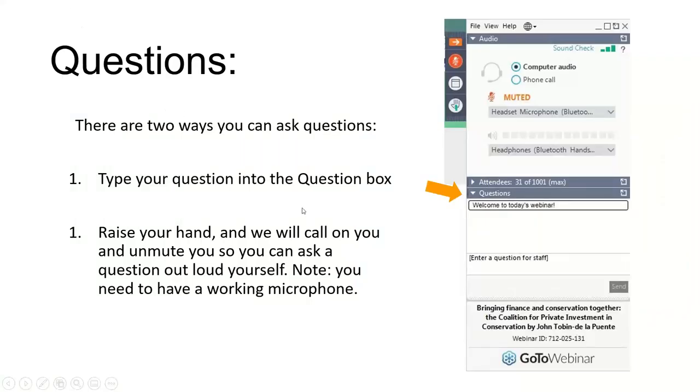There are two ways you can ask questions during the Q&A session. You can use the question box anytime throughout the webinar to send questions, and we'll keep track of them for the end. Or you can raise your hand during the Q&A session, and we'll call on you. You raise your hand by clicking on the small hand icon on your toolbar. If you're having technical difficulties such as trouble hearing or seeing the slides, please type a message in the question box and we'll try to help you resolve the issue.